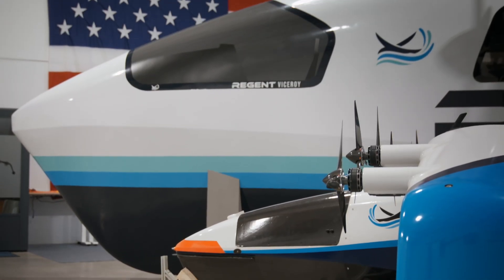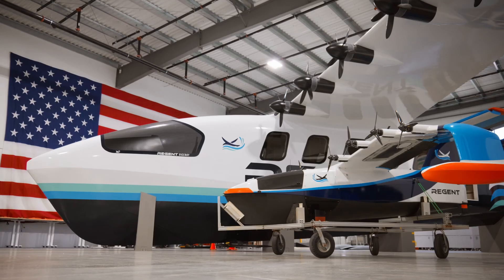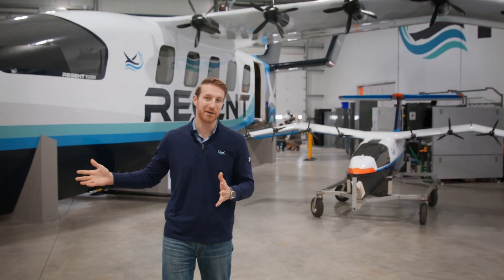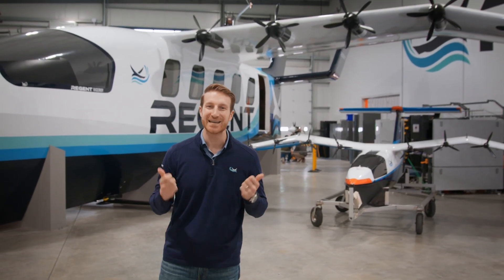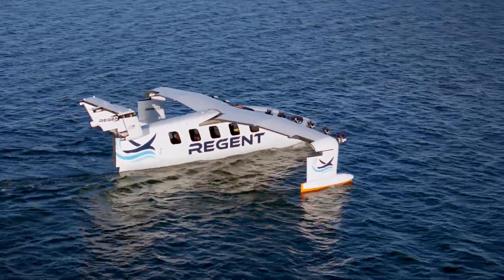What's important to remember is that quarter-scale is just one direction, so it's four times wider, but it's also four times longer. It's four times taller, and so the full-scale with a 65-foot wingspan weighing in at 15,000 pounds will be the largest electric vehicle to ever fly when it flies this summer.